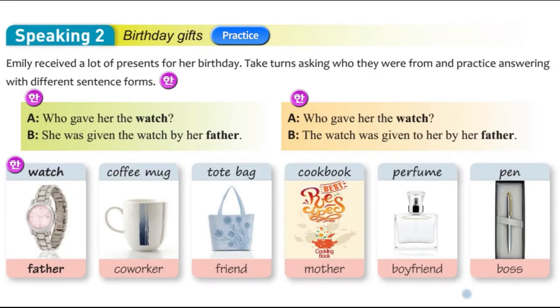So the first one is a watch. You can see here we have who gave her the watch. She was given the watch by her father. Notice this slight variation: 'The watch was given to her by her father.' She was given the watch by her father. The watch was given to her by her father.